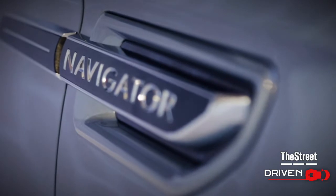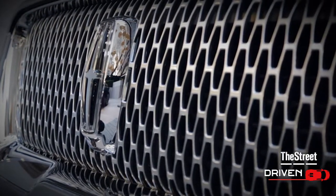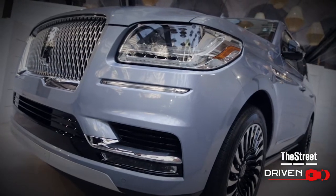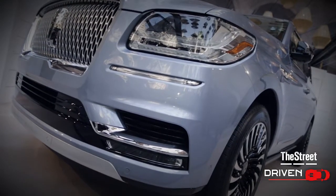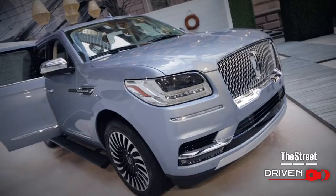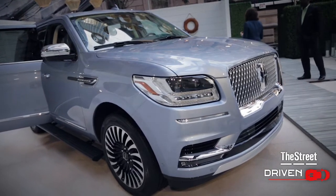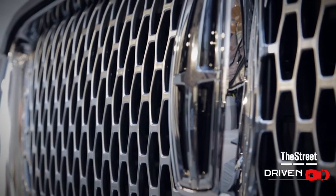Let's go through some of the specs. 450 horsepower V6 engine. You call this quiet luxury. That is correct. More than the numbers themselves, which are impressive, how the power is delivered is very important to our customers. They're looking for abundant power, smooth power, power when they need it. So we have a fantastic engine.